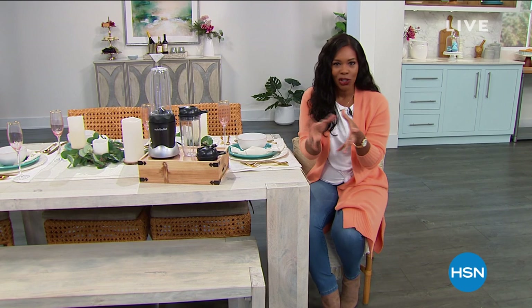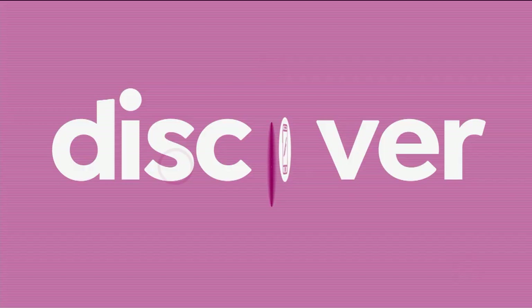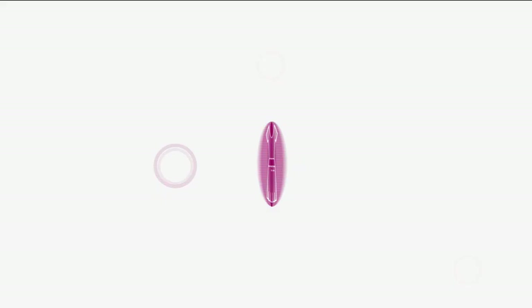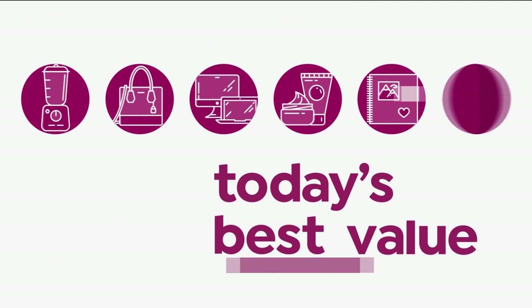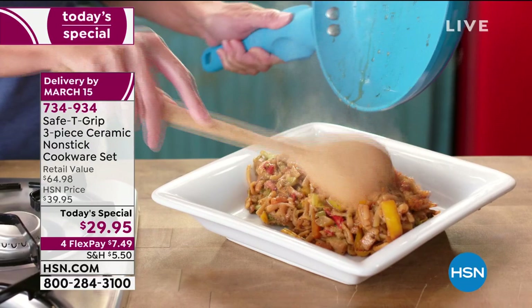You're also going to want our Today's Special. If you're looking for an easy way to handle cooking around your home — no matter how much dexterity is an issue — you're going to have a great look at our Today's Special. It's from a proprietary brand called the Safety Grip, and what you're getting today is the three-piece ceramic nonstick cookware.